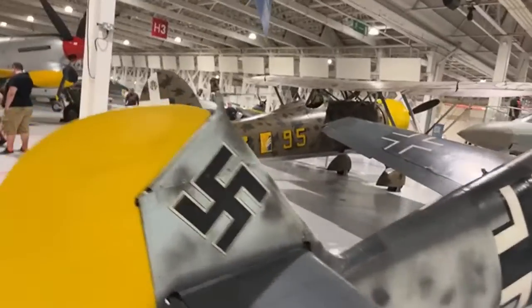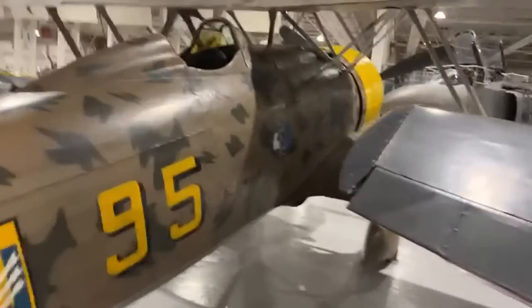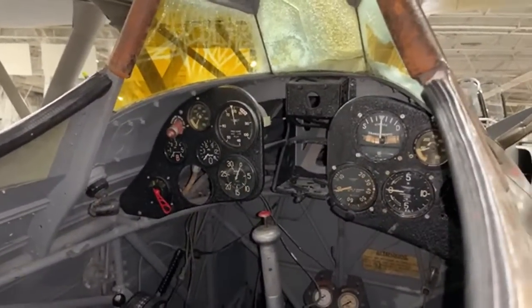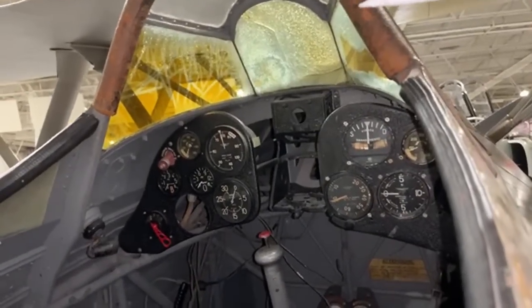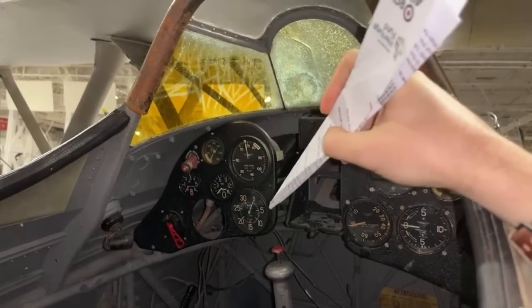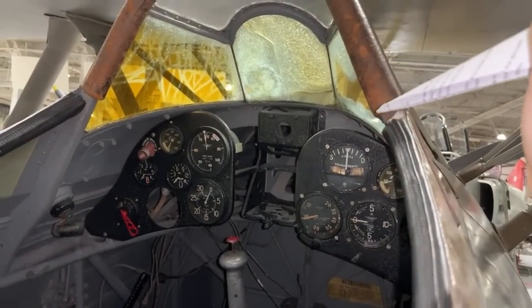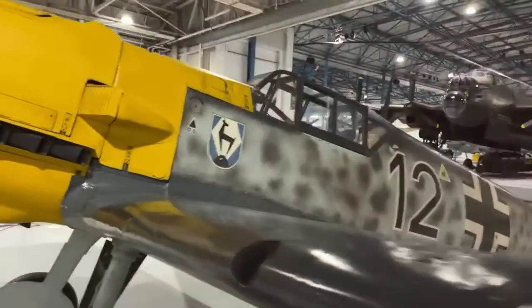The CR-42 — I absolutely adore that aircraft as well. It's probably one of the best biplanes to have ever been created, just that it came in way too late. Let's have a look. You have the turn and slip indicator, a speedometer, pressure gauge — probably for the engine, revolutions most likely — and then what's most probably the variometer.